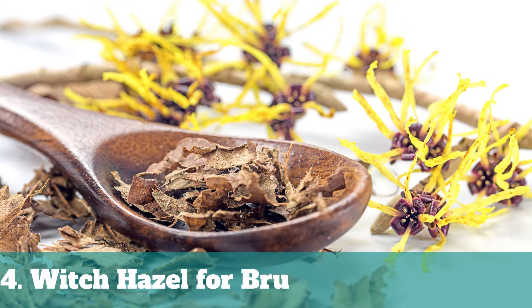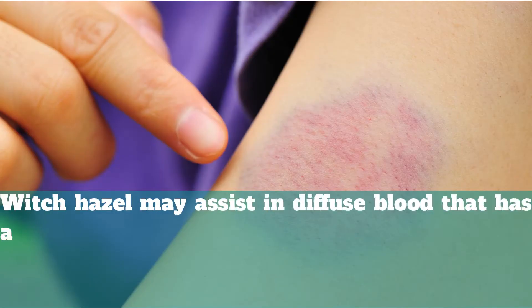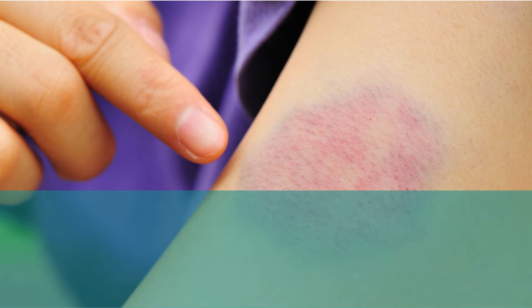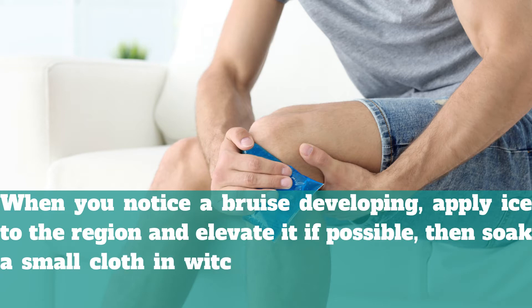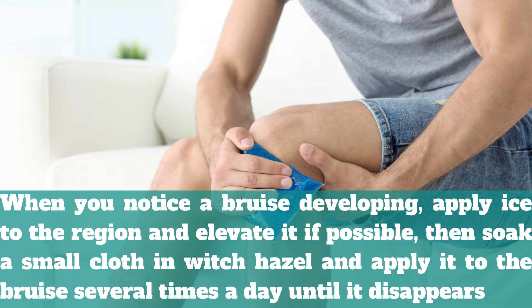4. Witch Hazel for Bruises. Witch hazel may assist in diffusing blood that has accumulated in the bruised area, as well as lessening inflammation by boosting blood flow near the skin surface. When you notice a bruise developing, apply ice to the region and elevate it if possible, then soak a small cloth in witch hazel and apply it to the bruise several times a day until it disappears.